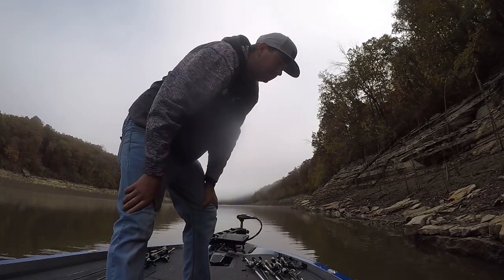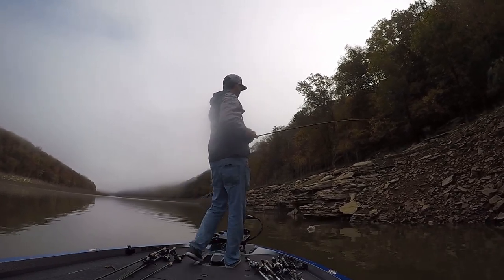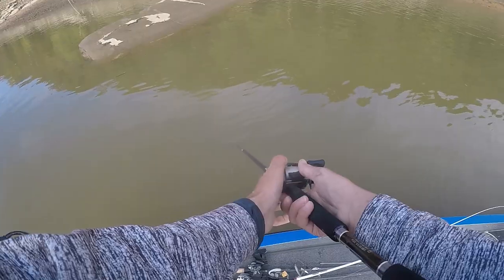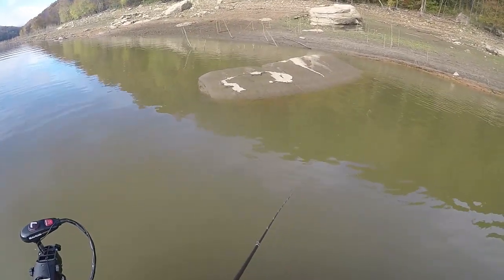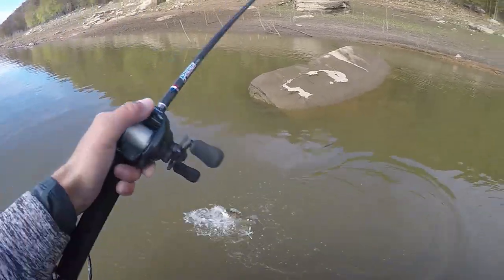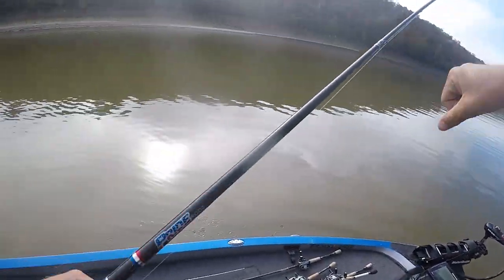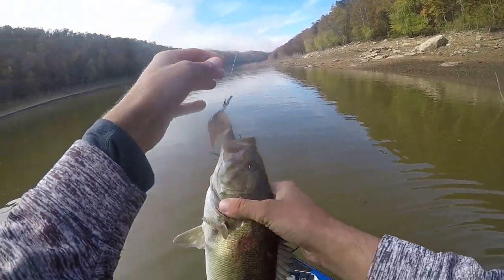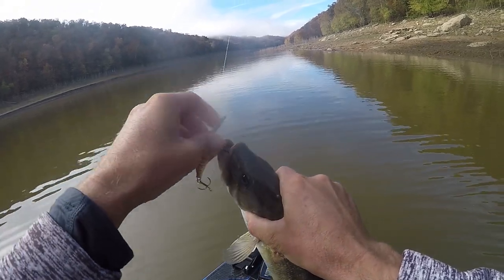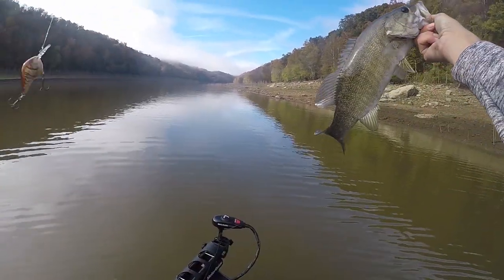First largemouth of the day, which is surprising. It's a keeper — smaller though. Man, he's skinny. Skinny and didn't even fight. Less than a two-pounder probably.